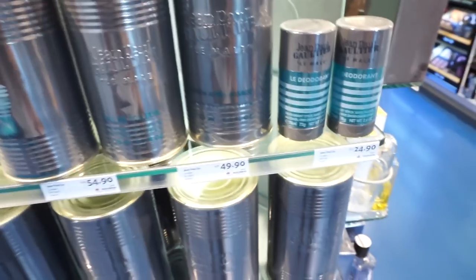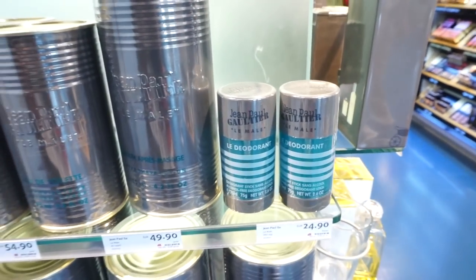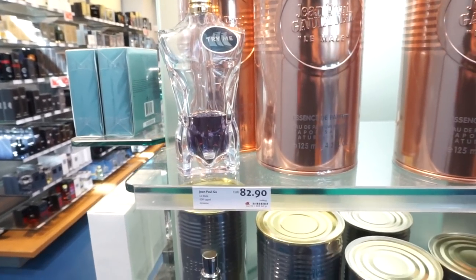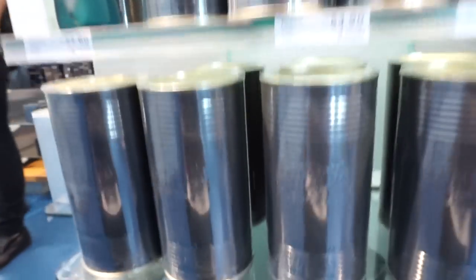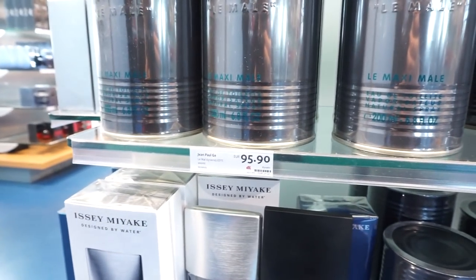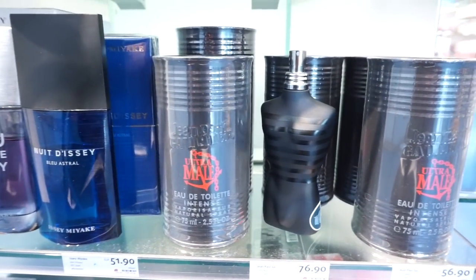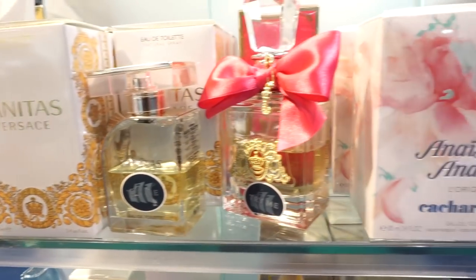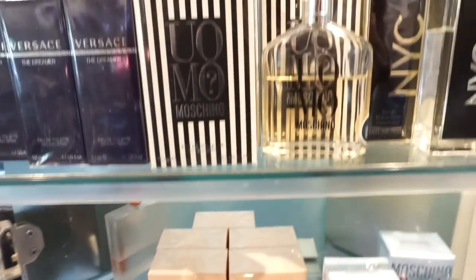Here's Le Male — and look at that, that's kind of rare to find the deodorant of Le Male. The essence de parfum from Le Male, 82.90 or 58.90. They also have the Maxi Le Male 200ml bottle for 95.90. And Ultramale next to Issey Miyake — that's a funny combination. They got Vanitas from Versace, Juicy Couture, Anais Anais, and Moschino Uomo.